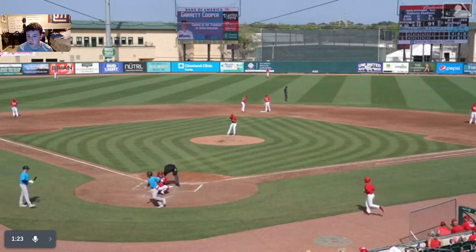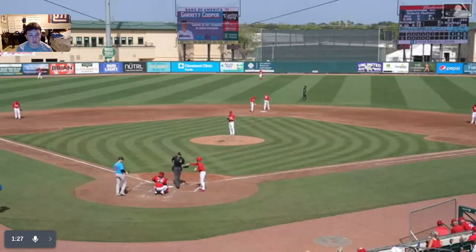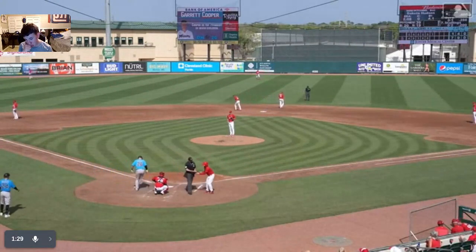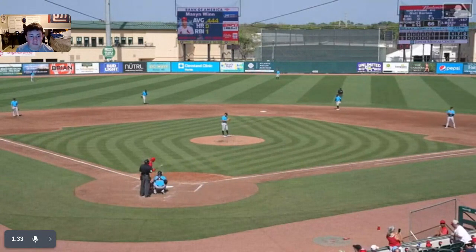The Cardinals outfielders sure knew it was gone. They took one step back and then you just see their heads watching that baseball go over the fence. They did not even jog out to the outfield.